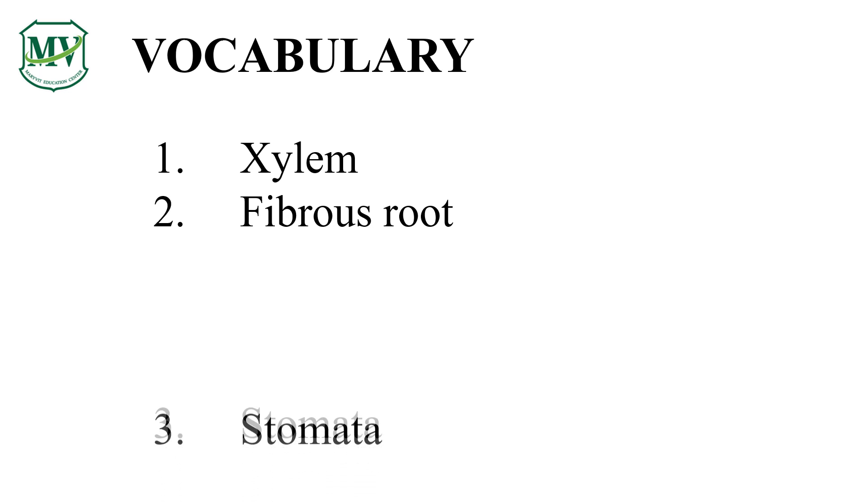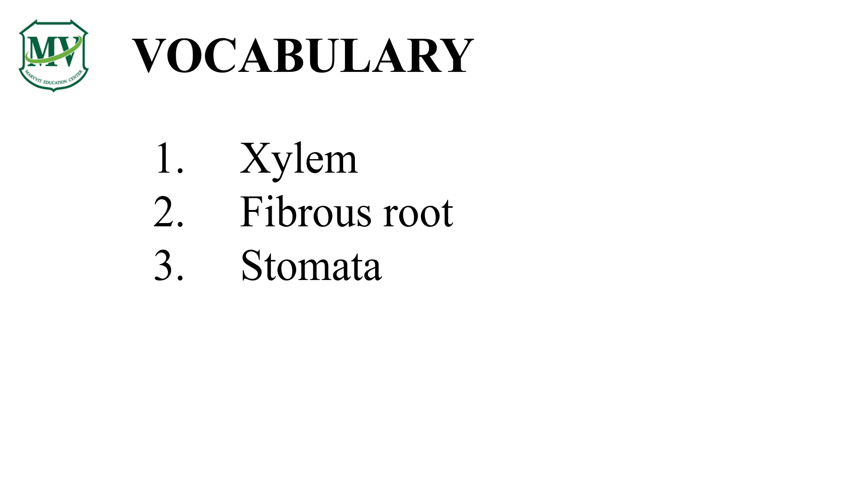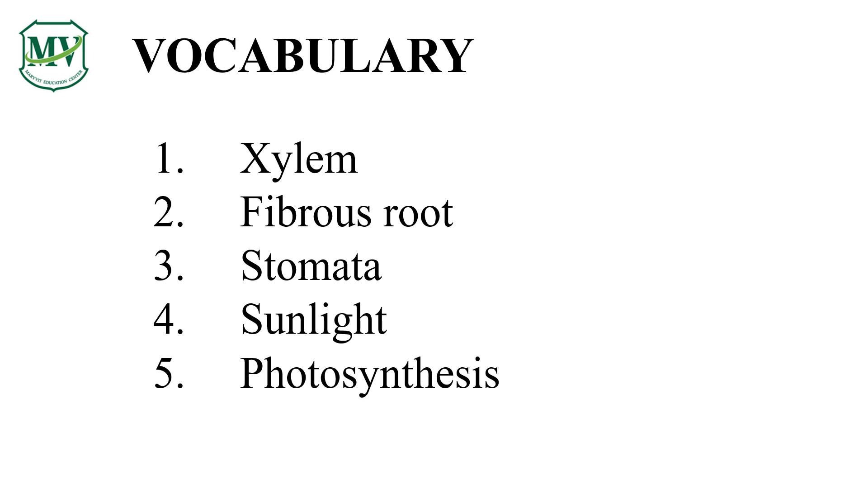1. Xylem. 2. Fibrous root. 3. Stomata. 4. Sunlight. 5. Photosynthesis. 6. Transpiration.